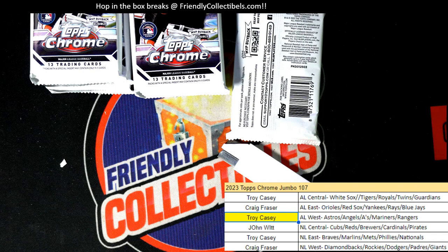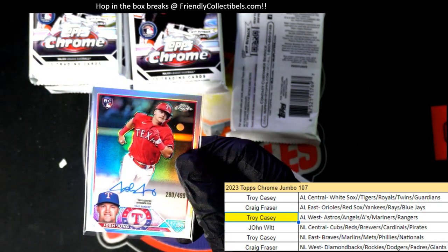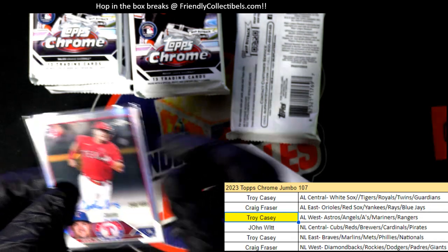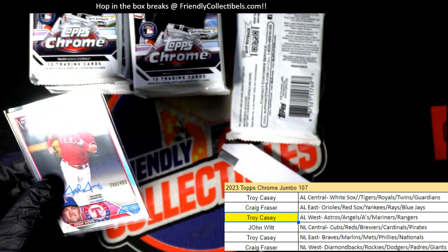Let me just pop that into a top loader really fast. I didn't know he broke his thumb — that's kind of news to me. I guess I'm a little behind on some baseball news because I did not even know that. When did that happen? Was that like today or something? Or am I just way behind?